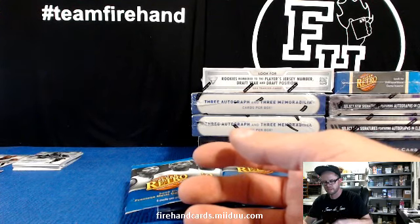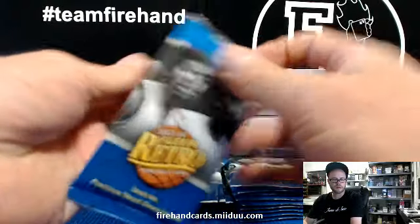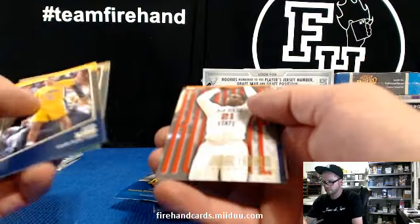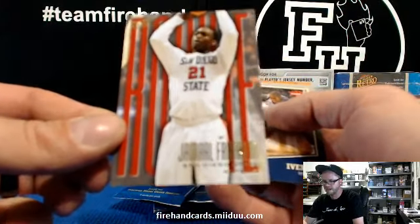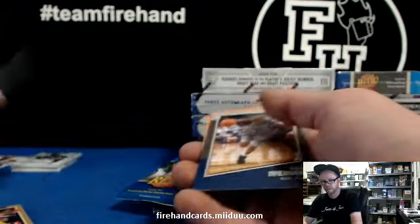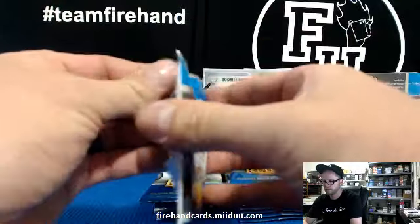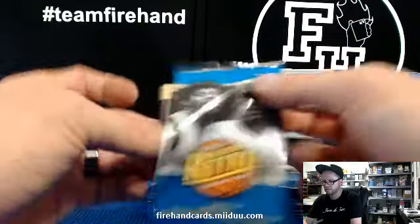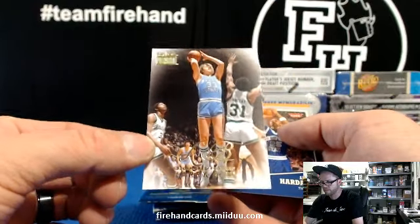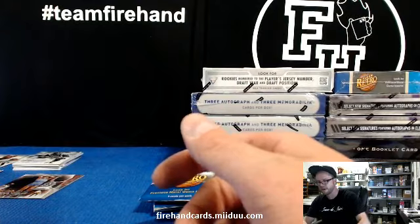Jamal Franklin rookie — Go Aztecs — for the Grizzlies. Ultra Rookie. Larry Bird, Skybox Premium, Celtics. This is like opening up the Fleer hockey stuff without the patch autos — all the same inserts. Showcase — Allen Iverson Skybox Premium, Sixers.